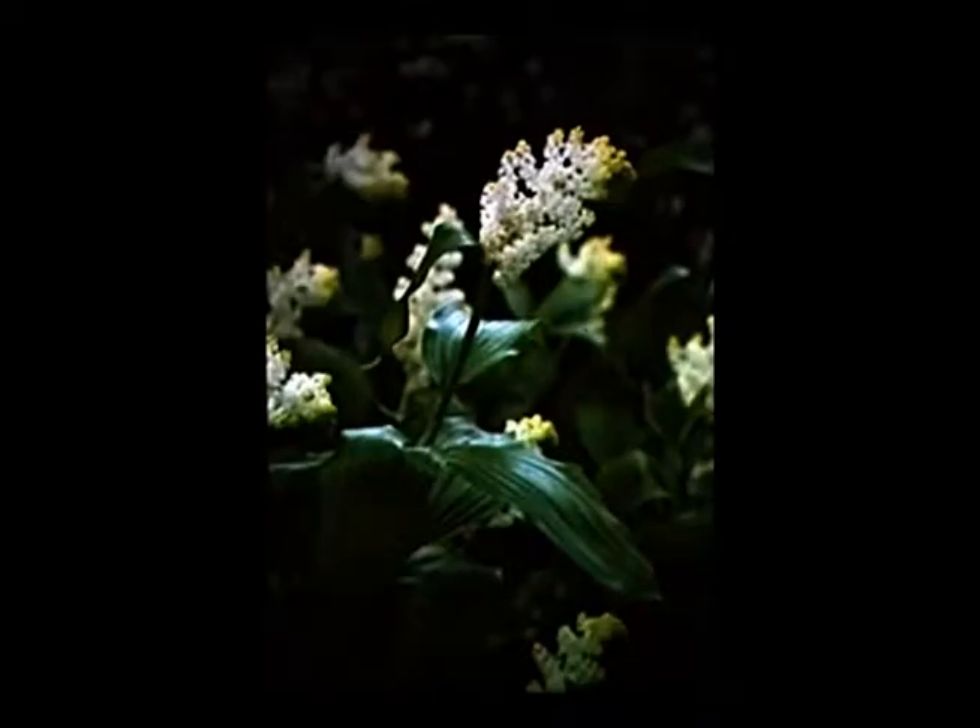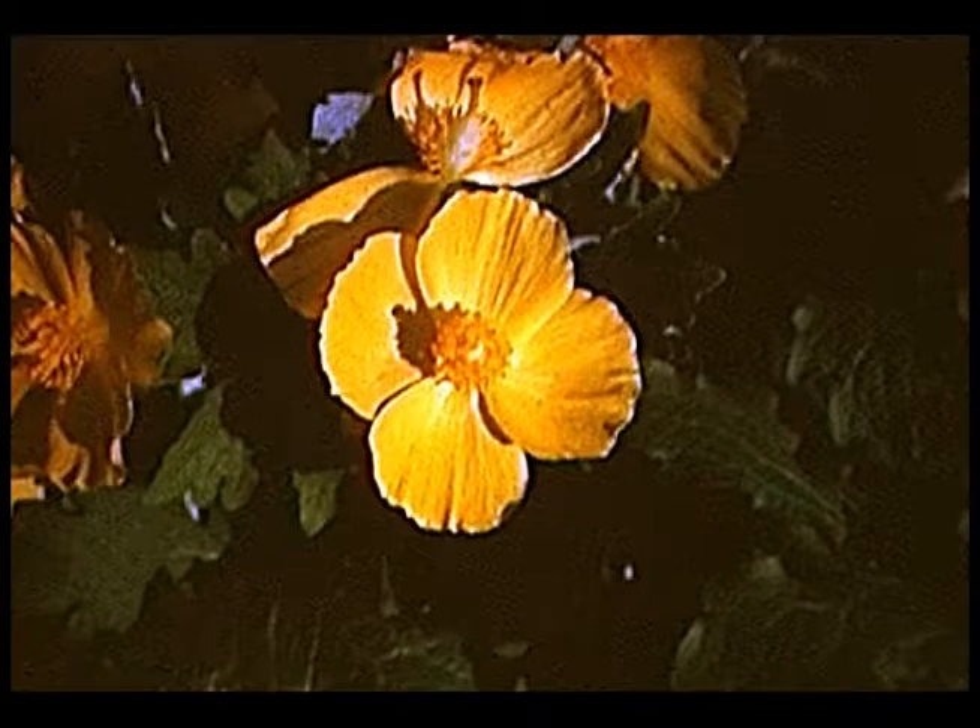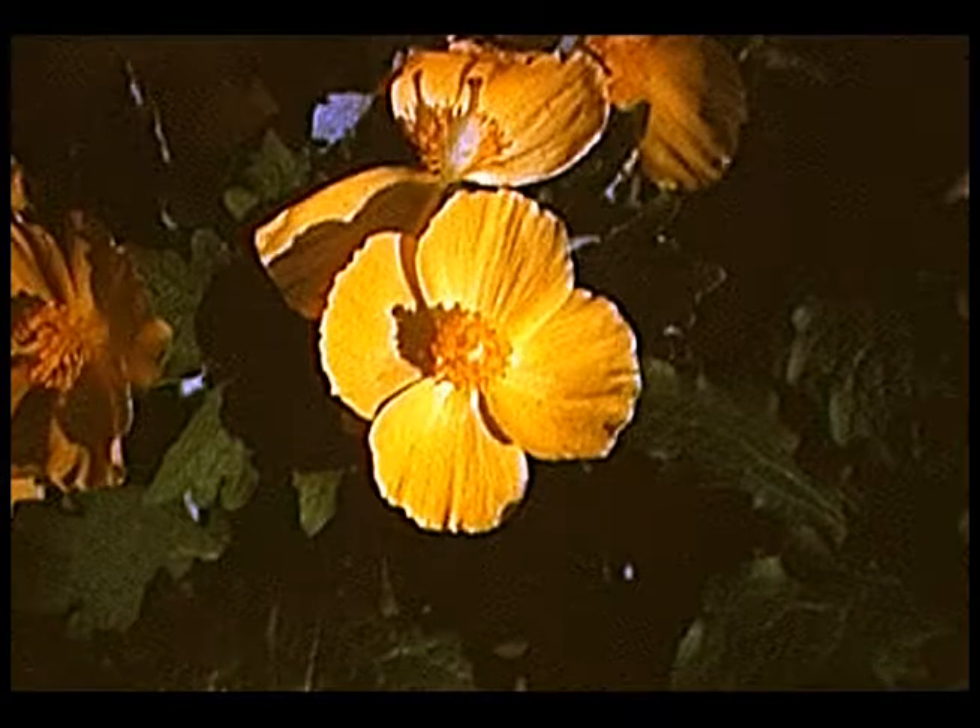This is false Solomon's seal — also native to Iowa. Again you have this long, arching, unbranched stem, but on this one the flowers are clustered at the very end of the flower stalk. They're kind of a creamy white. They also form berries that turn a bright red by late summer. Very similar to the previous species. Here's a golden poppy, or celandine poppy, where you have these bright yellow very showy flowers. The foliage is shaped somewhat like an oak leaf. This plant will die back usually by mid-summer, especially if we have a dry summer.